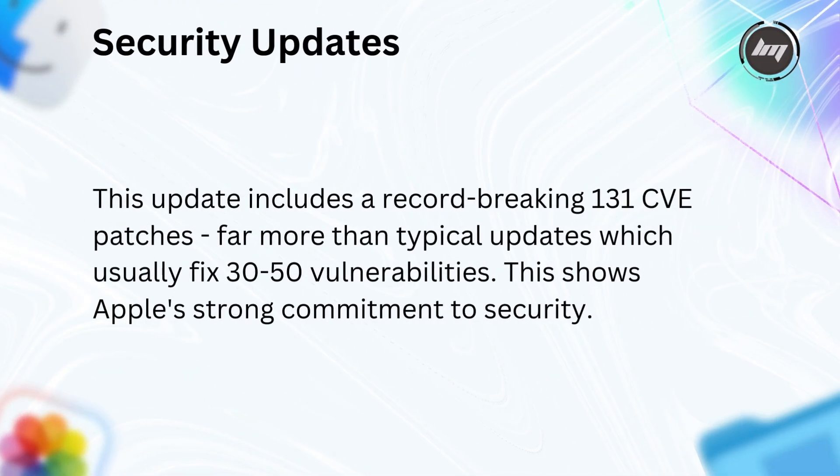The security updates include a record-breaking 131 CVE patches — far more than typical updates, which usually fix 30 to 50 vulnerabilities. This shows Apple's strong commitment to security.